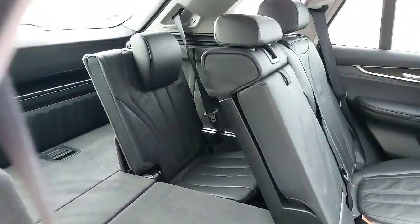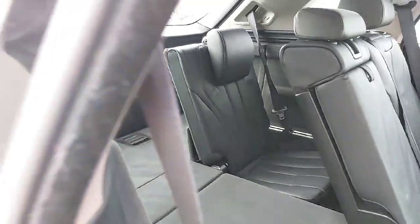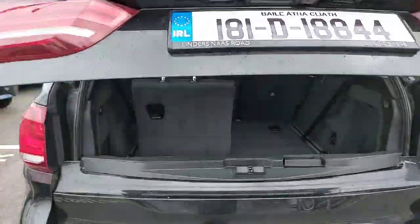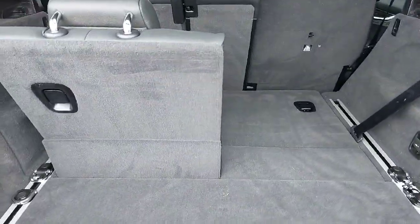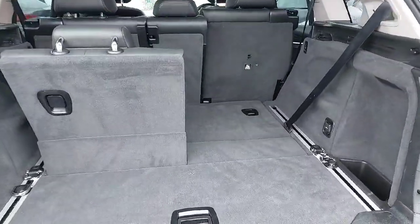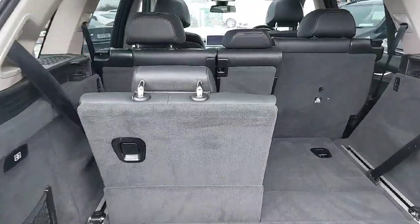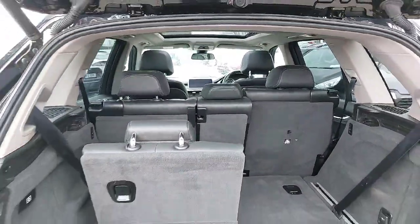The seats pop down nice and handy — I have one seat up to show you what they look like and the other down to show the boot size. It has the electric tailgate, so you just press the button and it opens up. This section pops down too so you can load things in more easily. With the seats down there's a massive amount of space, and both the third-row and rear seats fold flat for extra storage.